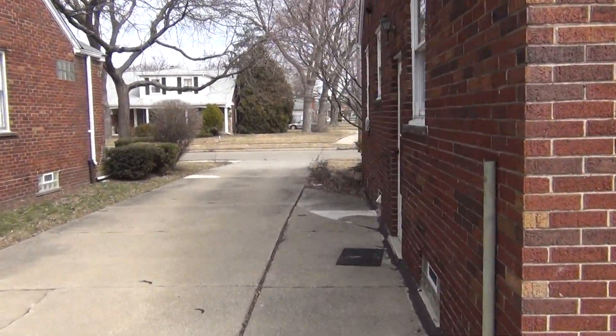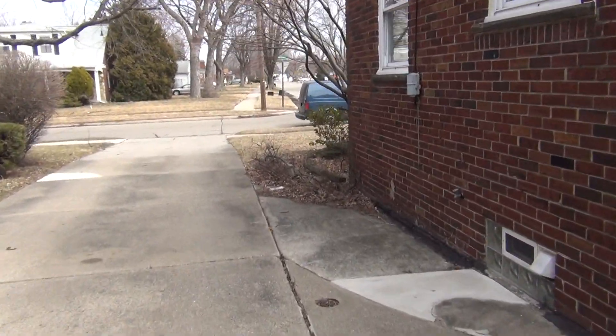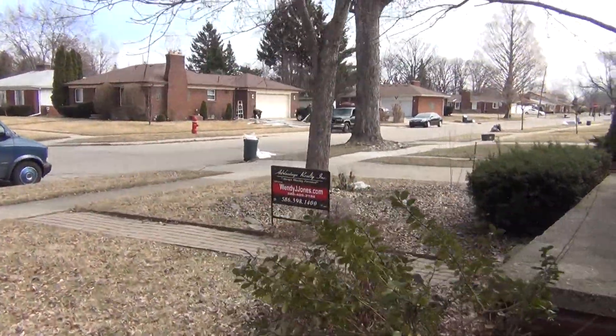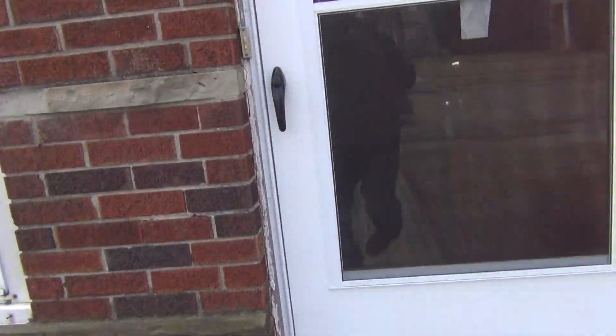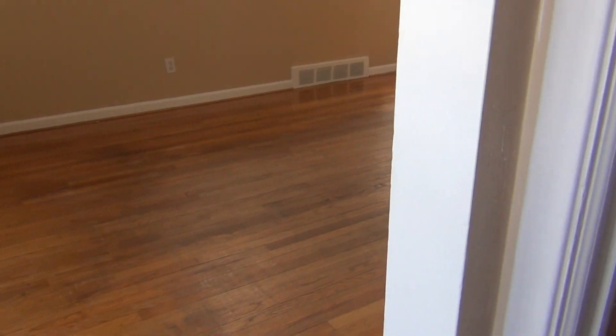This is a bank owned property and on the listing they did say turnkey, but I know the banks like to use that term loosely. It is in need of some updates inside. Coming around to the front and through the front door — one thing it appears they did do was paint the house, so painting is one thing that won't need to be done.